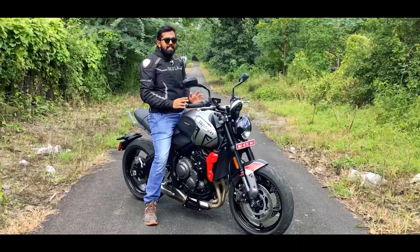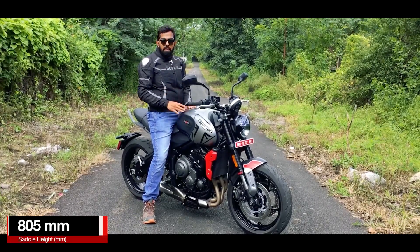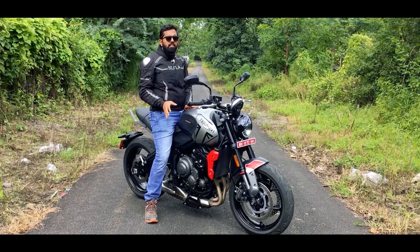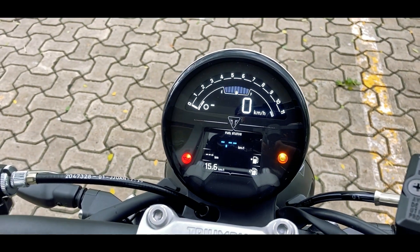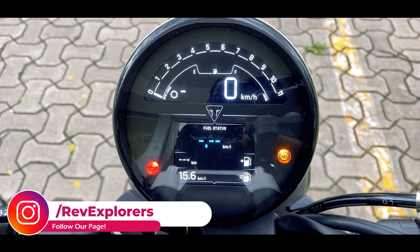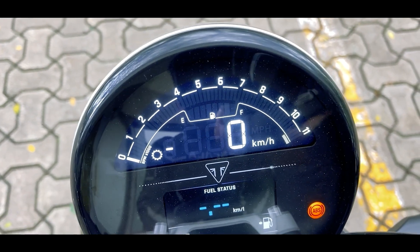Now let's hop on to the saddle. The saddle is decently padded for this roadster and the saddle height is 805mm. I am 5'9" and I can easily get both of my feet on the ground — if you are above 5'5" you can easily ride this motorcycle. Now let's check out the instrument cluster. It gets a completely digital round instrument cluster which is divided in two parts. The top one consists of a digital tachometer, speedometer, fuel gauge, and gear position indicator.